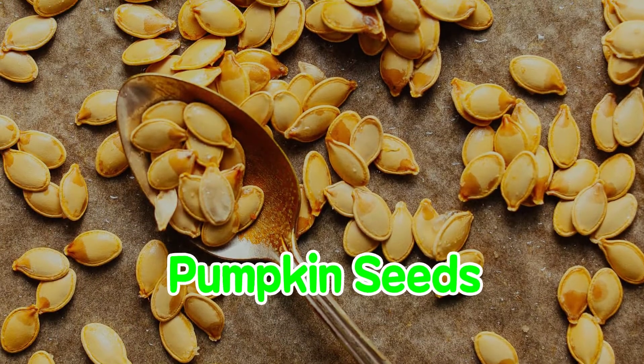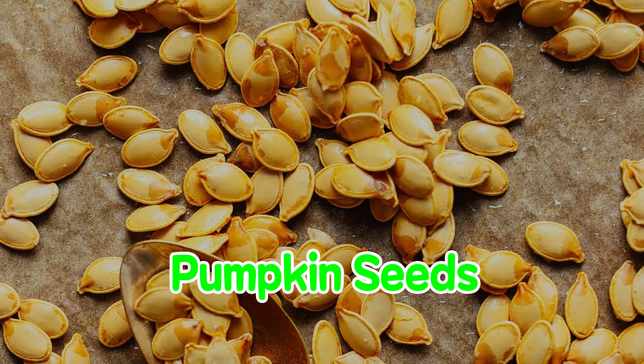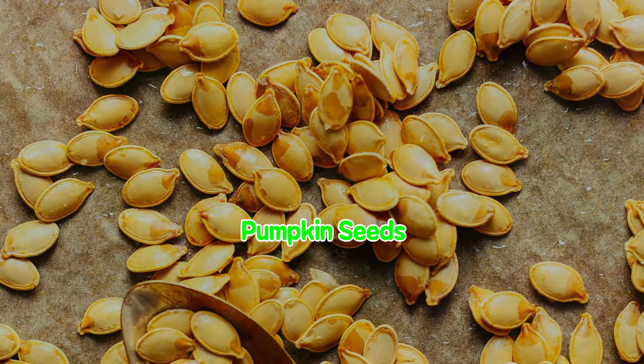Pumpkin Seeds. Pumpkin seeds offer some unique health benefits for the prostate, especially for men who have benign prostatic hypertrophy, BPH.